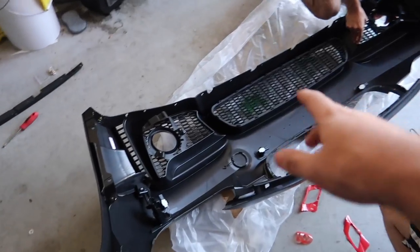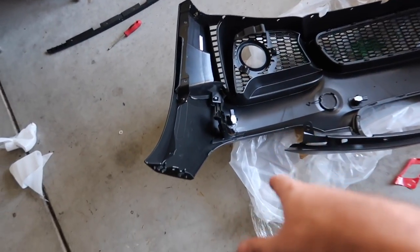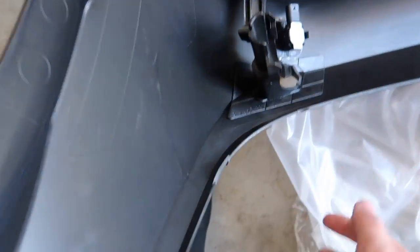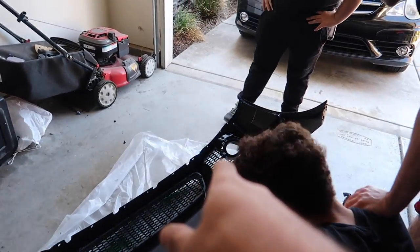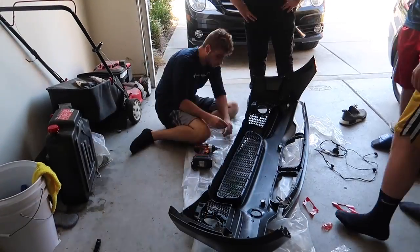We're finishing up with the last grill. Pretty much all the grills and sensors are in. We're going to heat up the sensors to make sure they stay there. Since Mohammed doesn't have the headlight washer system, we're just gonna zip-tie the clip on there so it doesn't come off. Other than that, we're just gonna throw it on the car for a test fit to make sure everything is good.